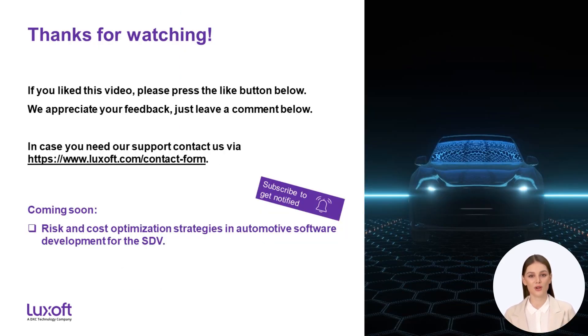I hope this introduction was helpful to understand on a high level the topics we are going to cover in future. If you like the video, leave us a like below. We would be interested in your feedback — feel free to provide some in the comments. In case you need our support, please contact us using the contact form on our homepage. The next video coming soon will address our point of view on the risk and cost optimization strategies for automotive software development for the software-defined vehicle. If you want to get notified when we submit the next sessions of this series, please subscribe. Thanks for watching — looking forward to meeting you in the upcoming videos.